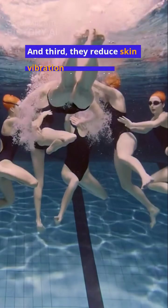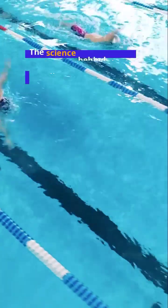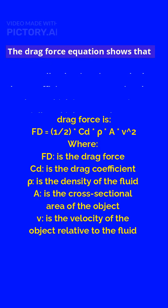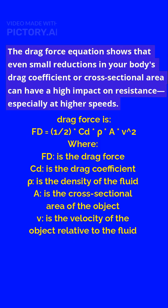And third, they reduce skin vibration that would otherwise create turbulence. The science behind this is actually pretty precise. The drag force equation shows that even a small reduction in your body's drag coefficient or cross-sectional area can have a high impact on resistance, especially at higher speeds.